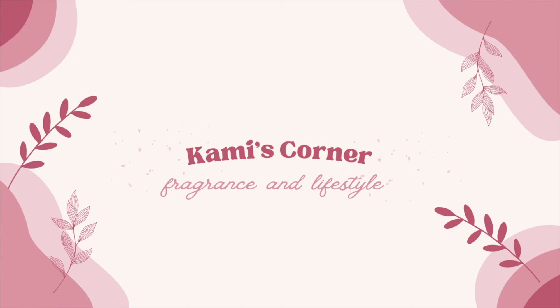Hello everyone, my name is Cammie and welcome to my channel, Cammie's Corner. We do mainly Bath and Body Works and fragrance content with a sprinkle of Disney and lifestyle content.